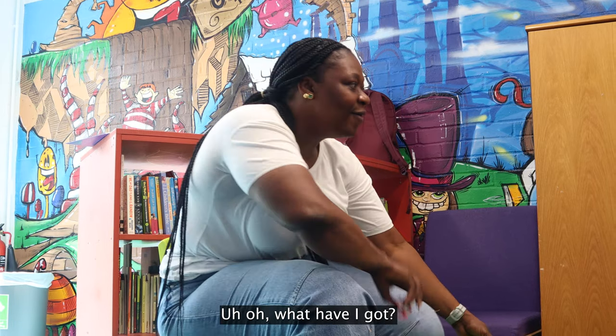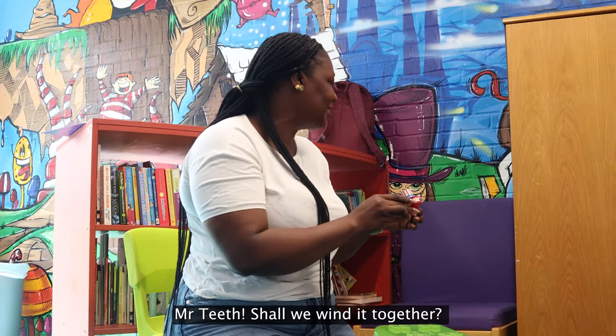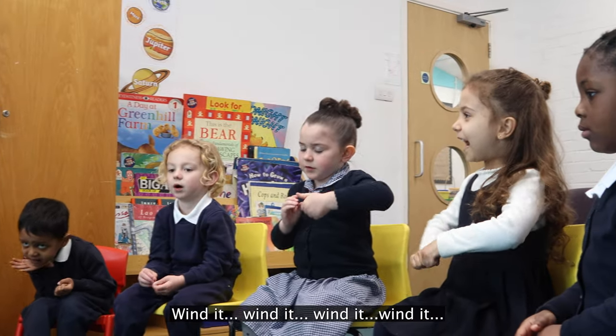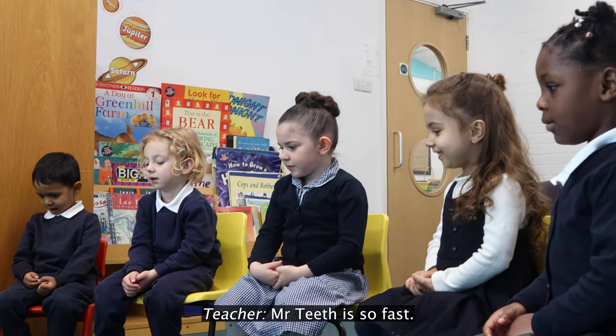Uh oh! What have I got? Mr Tee! Should we wind it together? Winder, winder, winder... Mr Tee, it's so fast! Are you going for Josiah?